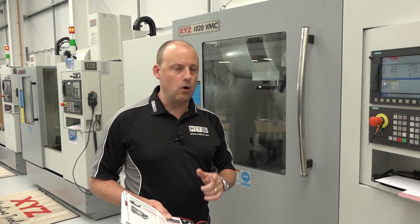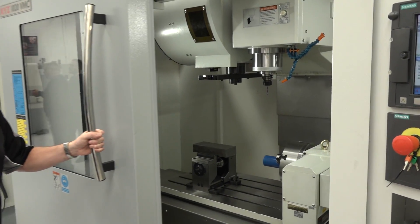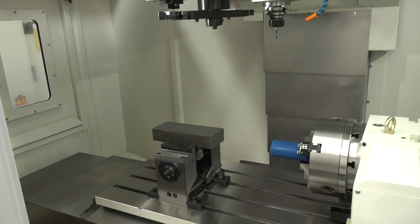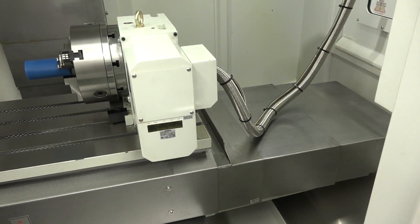You've got to be quick — it's while stocks last. I'm going to open the door on this machine so we can have a quick look inside. It's a pretty big machine, very open. You've got 1020 in the X-axis and 520 in the Y, with a table size of over 1100, which is pretty generous for a meter machine.